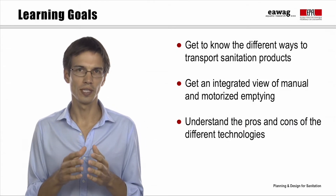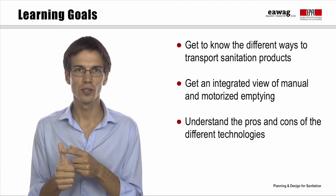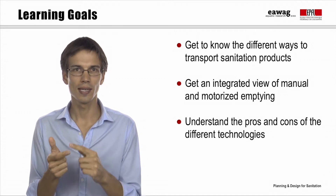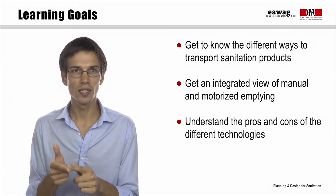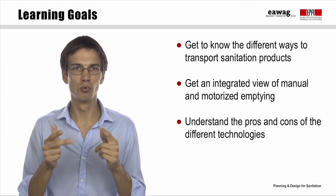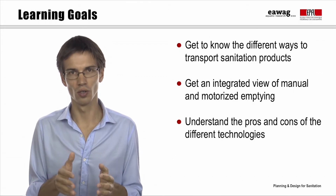We have three learning goals for this module. First, to get to know the different ways to transport sanitation products. Secondly, to get an integrated view of manual and motorized emptying. And finally, to understand the pros and cons of the different technologies.